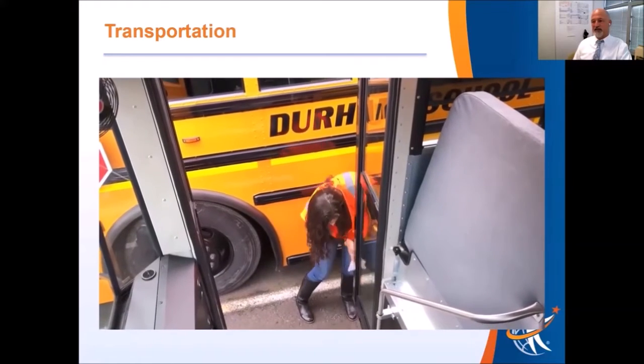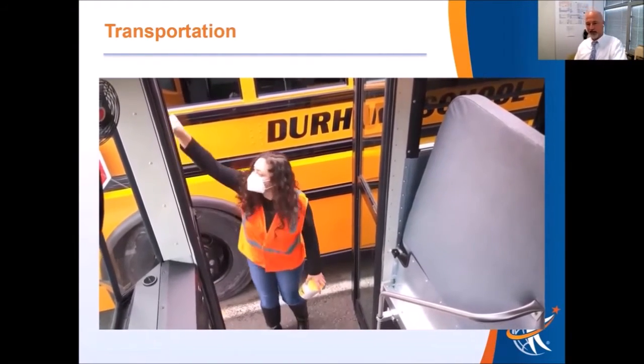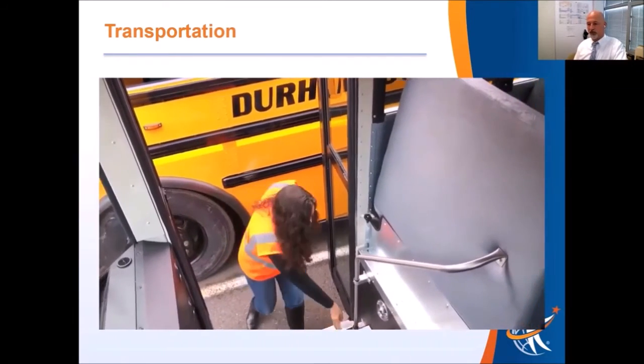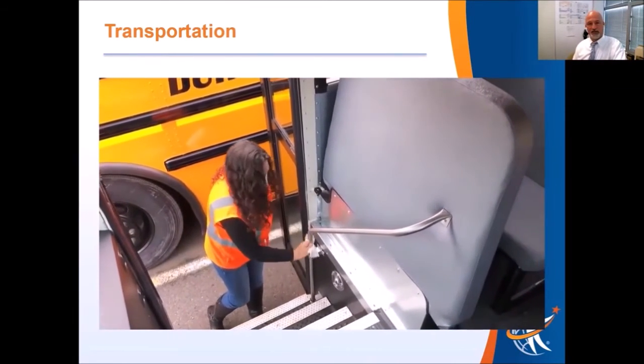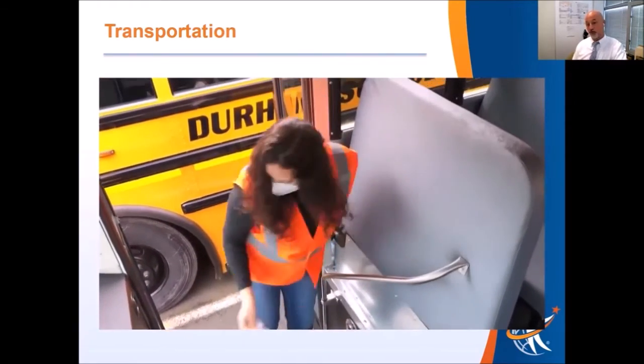At the end of every route, the bus drivers will wipe down every high-touch area — the railings, the edges of the seats, and so forth. This is done at the end of every route.